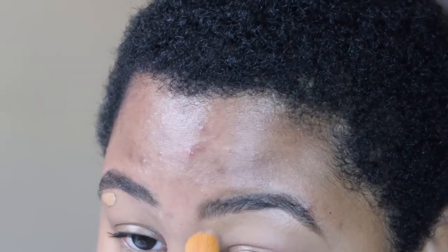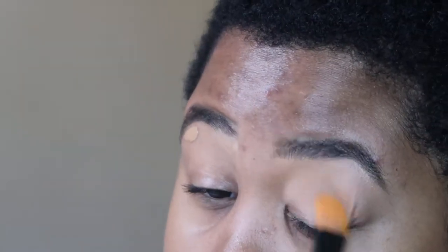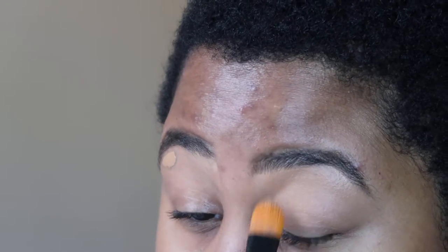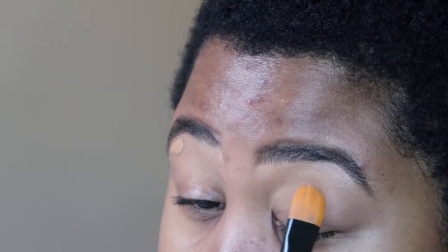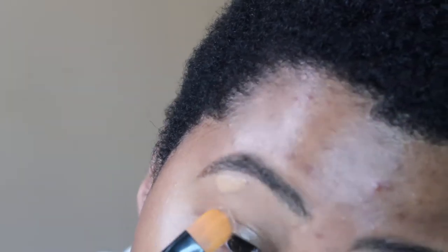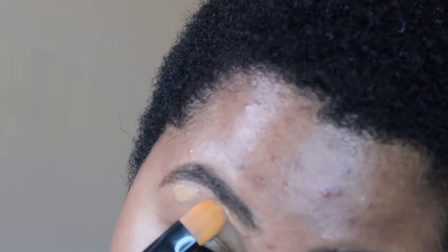I feel like the Fenty concealer is super creamy. I wear 385 in the foundation and concealer — the concealer is a little bit lighter. Some people go to 360 or 370 in my shade range, but I got the same one because it's the closest to my skin tone. So I cleaned it up, bring the concealer down, press it into my skin, and try to use that as a base for eyeshadow or whatever. I've been using the MAC Soft Ochre, which I love.